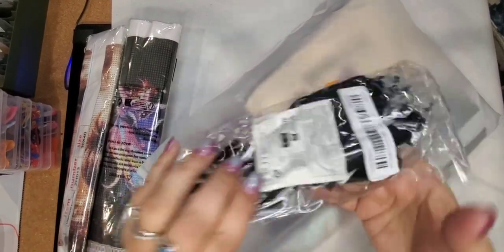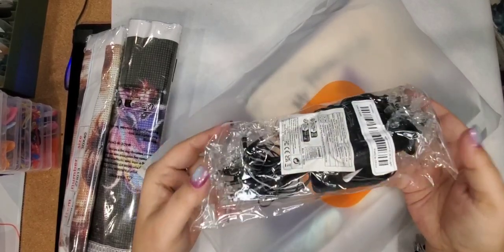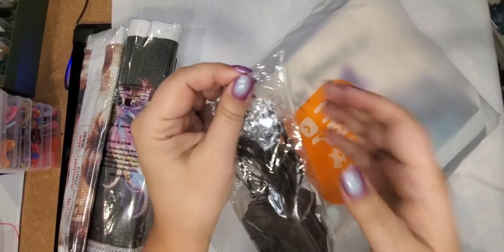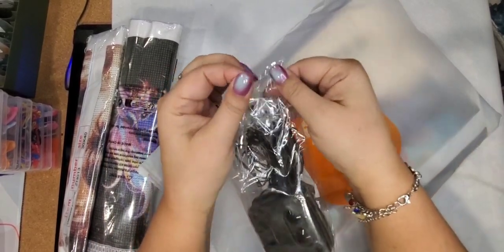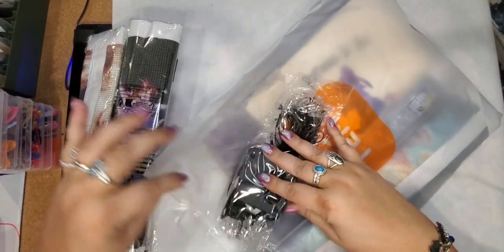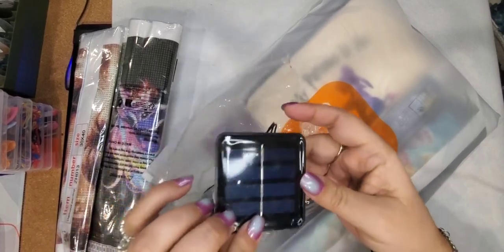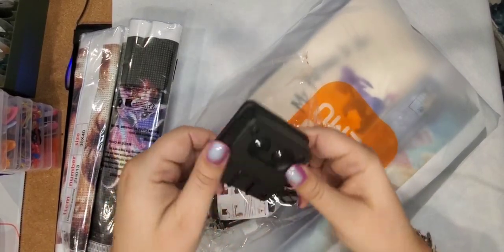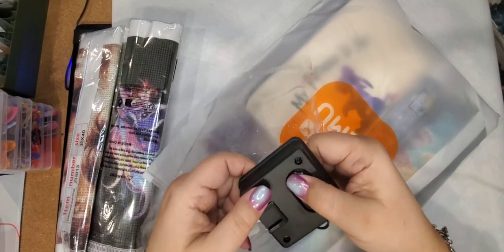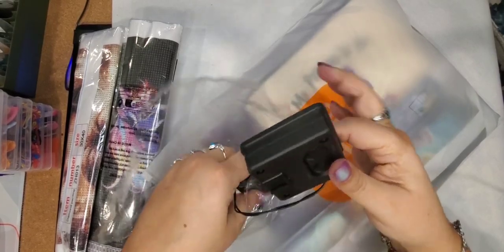We just got some outdoor lights — remember those other lights I ordered that my husband didn't like? These ones were $5.97. This is the solar little box and then it has the modes so you can have them flashing or however you want them. Here's the power on and off — look at that, they're already really charged!